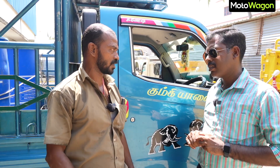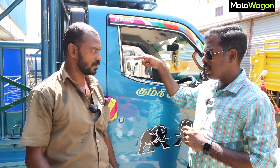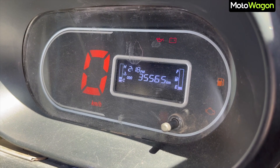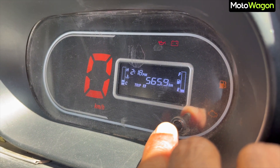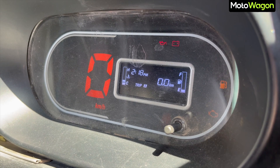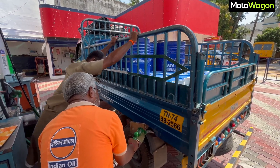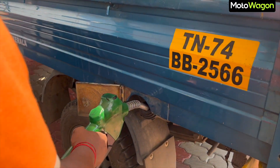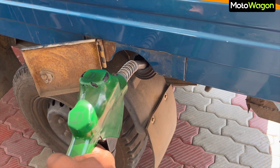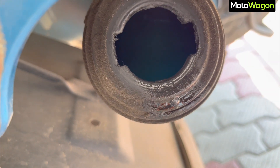We are in TataGamane. We will test the motorway. We are at odometer reading 8550. Let's try to do a trip. We fill the tank with a hose and a cap.